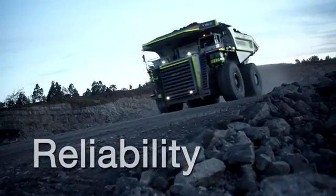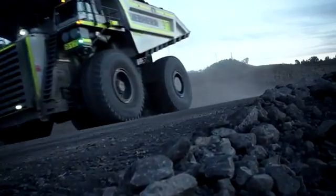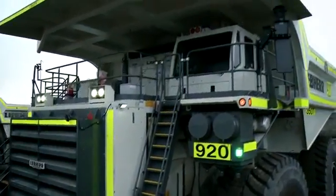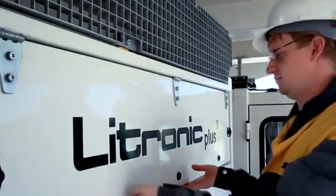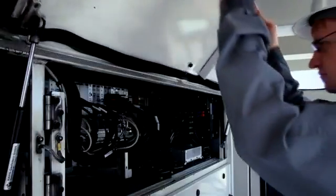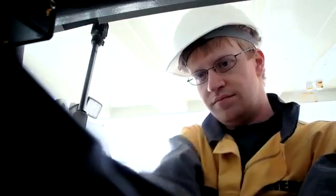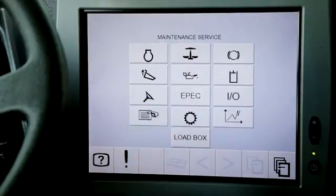As the designer and manufacturer of the first 363 metric tonne mining truck, Liebherr draws upon a wealth of experience while incorporating new technologies into its products. To maximize equipment reliability, the T282C combines manufacturing expertise with superior monitoring and diagnostic capabilities.